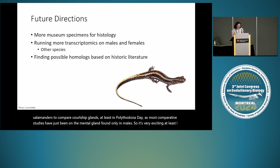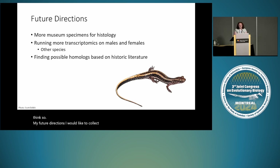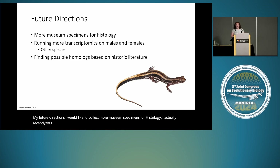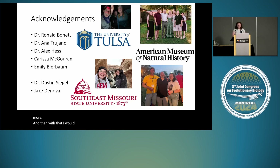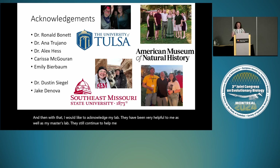In conclusion, the external nasal gland was likely present in the ancestor to these salamanders, and it is likely producing courtship pheromones — possibly also in female salamanders. This would be the first comparative study to use female salamanders to compare courtship glands, at least in Plethodontidae, since most comparative studies have focused only on the mental gland found in males. For future directions, I'd like to collect more museum specimens for histology. I recently was awarded the Collection Studies Grant by the American Museum of Natural History, so I get to go there and see my first Dendrotriton. I plan on running more transcriptomics on males and females, as well as finding possible homologues based on historical literature — there have been mentions of it in Amphiuma and Salamandra from 1860 to 1920. With that I'd like to acknowledge my lab, my master's lab, and the American Museum of Natural History for funding. I'll take your questions.